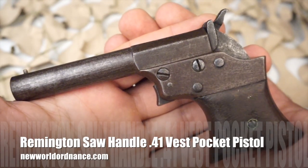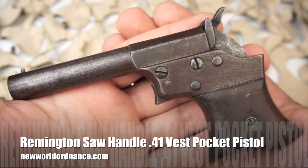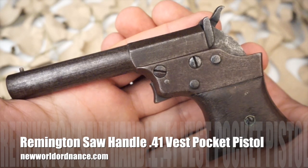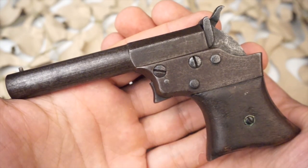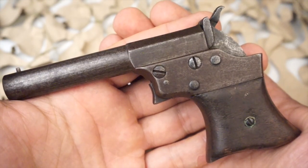You're watching New World Ordnance and today we're taking a look at the Remington Vest Pocket Pistol No. 1, also known as the saw-handled pistol or saw-handled derringer.